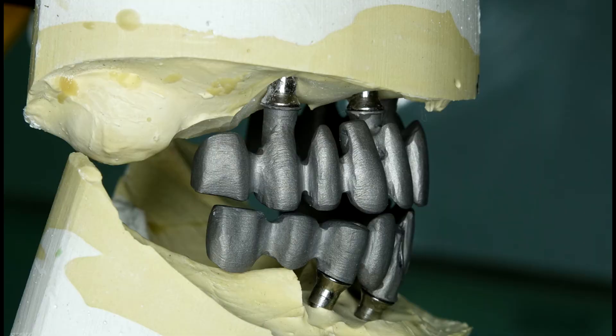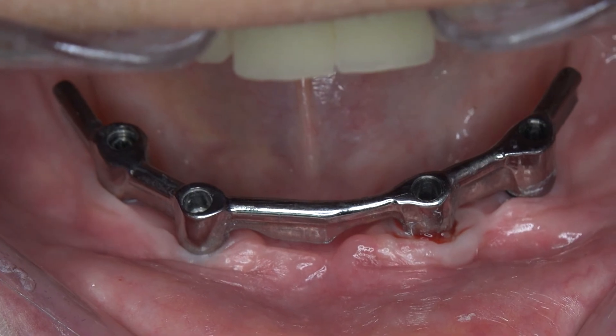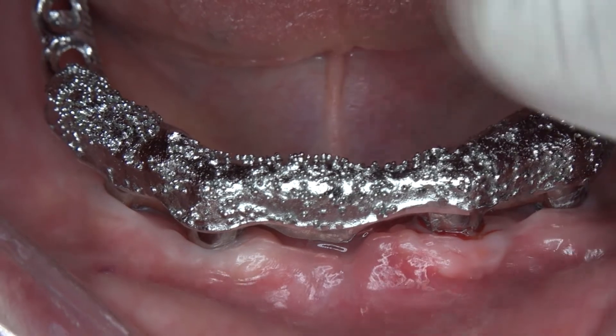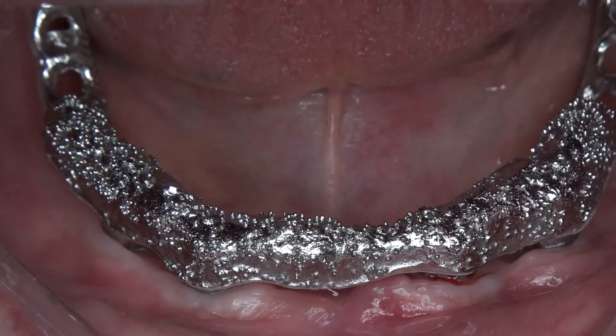If a bar-retained denture could have been planned instead of a four-implant-supported fixed prosthesis, a denture with all teeth present as well as with an efficient chewing area could have been delivered to the patient. The presence of a bar minimizes the need for mucosal support during chewing, easing the patient to consume hard food.